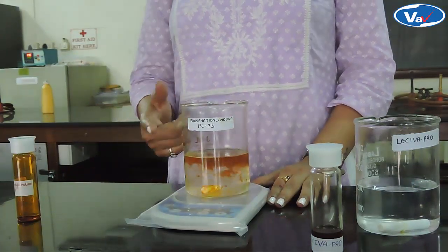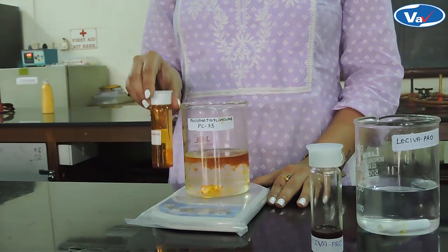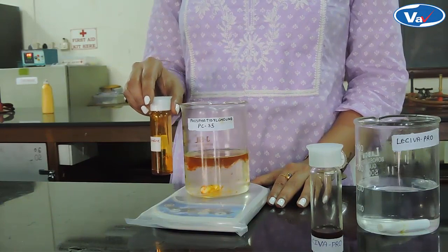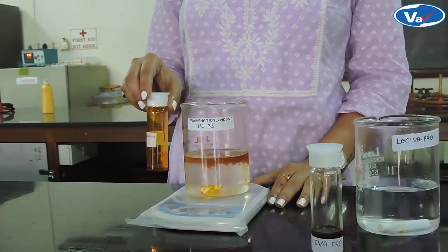We can see that Phosphatidylcholine-35 does not form a homogenous mixture with purified water. Rather, it is completely immiscible with purified water.